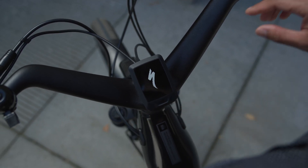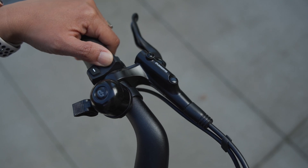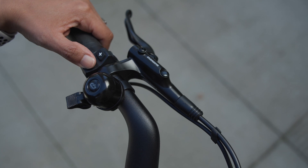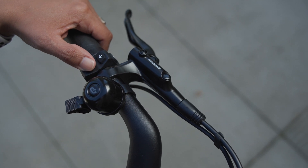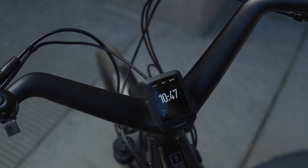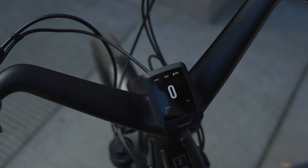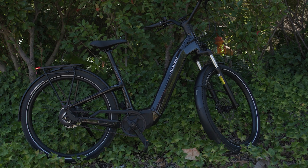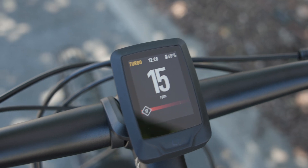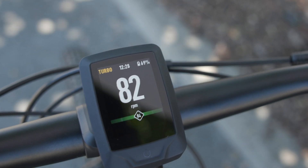Como is also equipped with the Mastermind Turbo Connect Display, easily controllable by the handlebar remote. The Mastermind TCD reveals all relevant info about your ride with up to 16 customizable screens that can display over 30 metrics such as speed, battery life, and motor power. It also features a live pedal pace bar that shows a rider's efficiency from red to green.